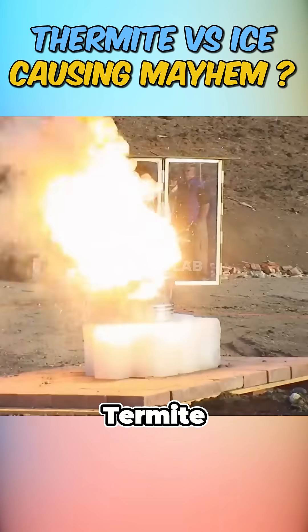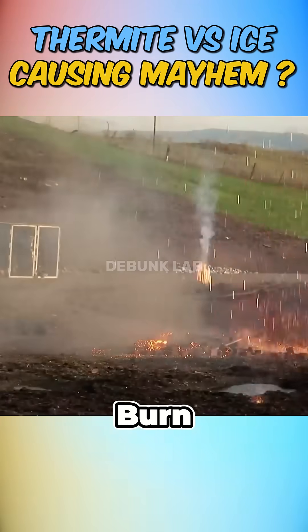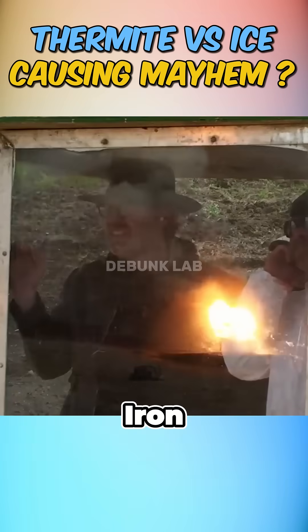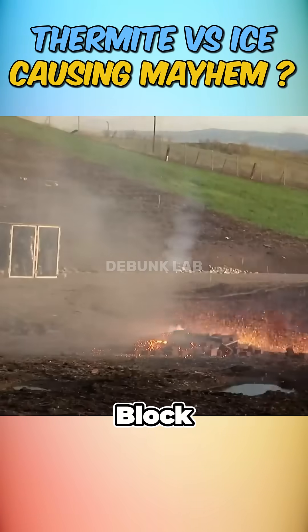Next, it was time for the myth itself — thermite versus ice. As soon as the thermite was ignited, it began to burn violently and poured molten iron onto the ice. And just seconds later, boom, the sudden explosion shattered the ice block into pieces.